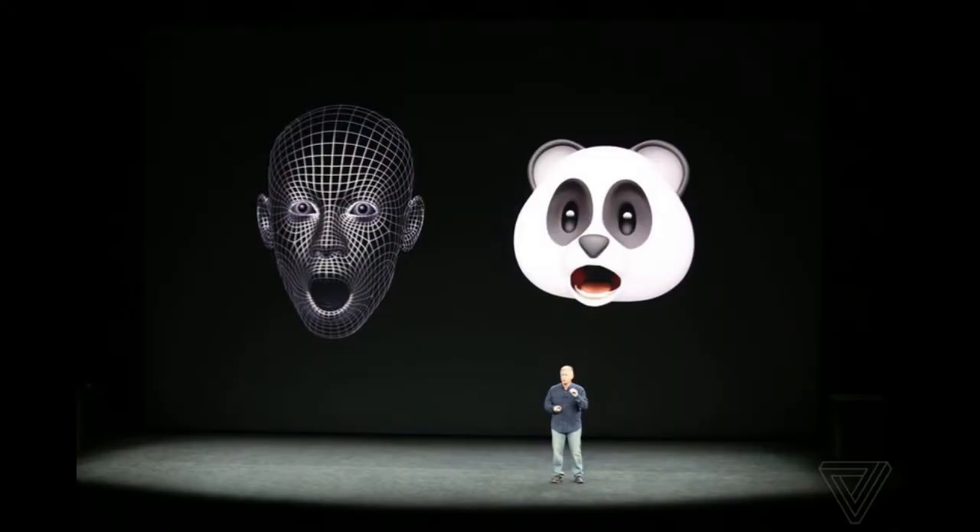This ties into facial recognition but is fun enough that it deserves its own spot on the list. Apple developed new Animoji that allow you to create short clips of your own emotions and send them off as emojis to friends and family. Maybe you'll make a silly face with the pig emoji? Apple's facial recognition tech will help the emoji resemble the exact expressions you're making.